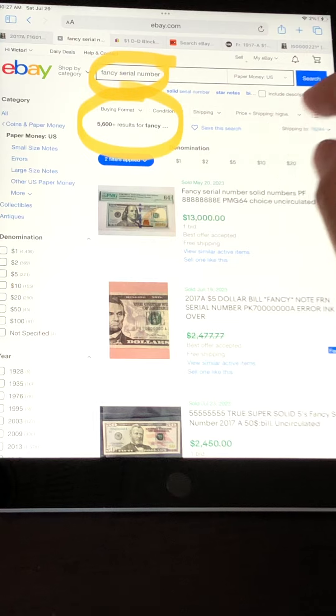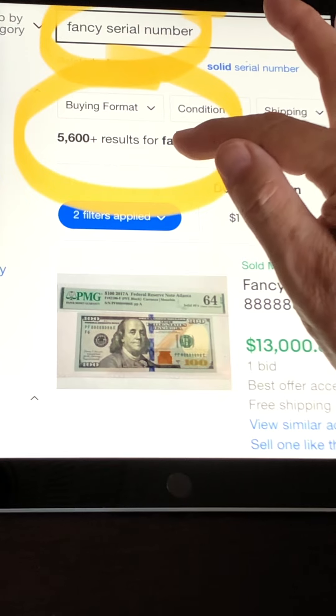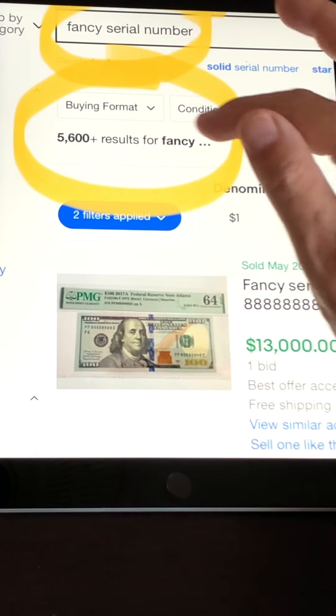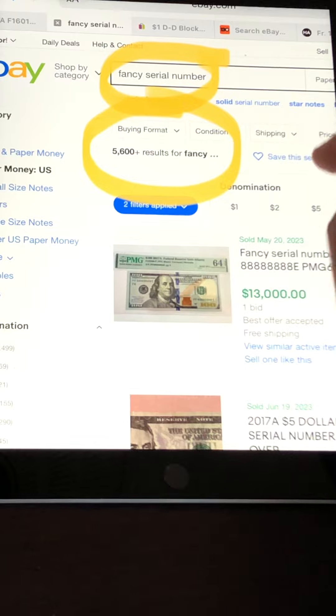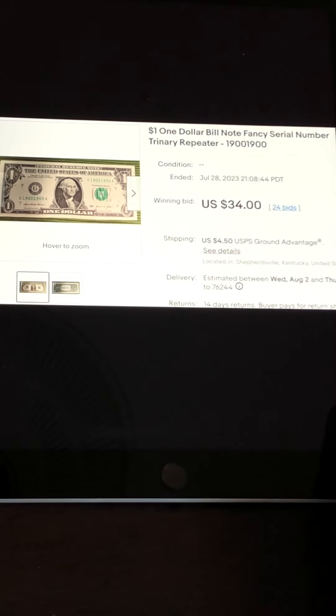These are the ones currently for sale. The ones that have sold — eBay shows sold items for the past 90 days — we're now over 5,600. A month ago we were at 5,400. So people are capitalizing on this and selling these on eBay, and of course people are buying them as well. It's a growing market, so if you're not participating, I want to encourage you to watch my videos.